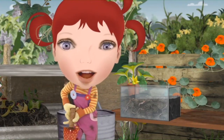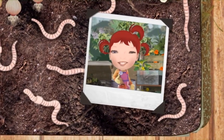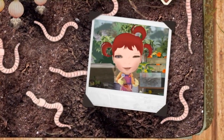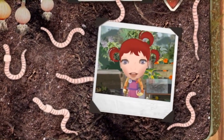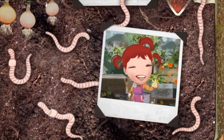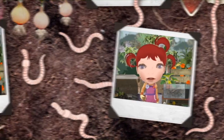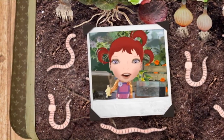Worms do lots of hard work in my garden under the soil. I can tell when the soil is healthy because when I dig it up there are lots of worms in it. They live in the dark — they don't even have eyes. I guess they don't really need them down there. They wiggle underground, eating and making little tunnels as they go.